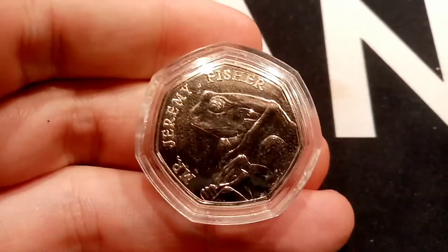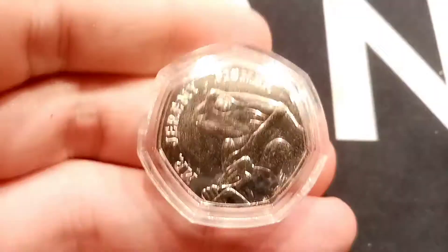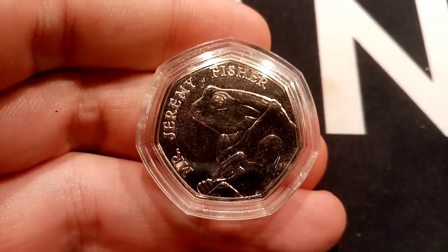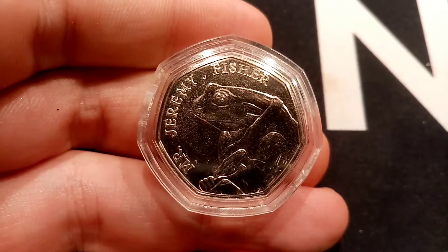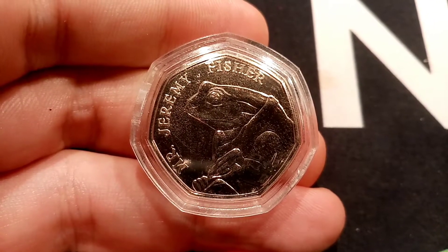Definitely do look out for the rarest two from the Beatrix Potter set, both released in 2018: the Flopsy Bunny 50p along with the 2018 Peter Rabbit. Only 1.4 million of those were ever released into circulation. Perfect uncirculated versions of those coins are currently £7–8, and good quality ones are £5–6.